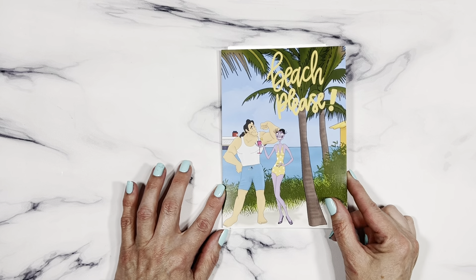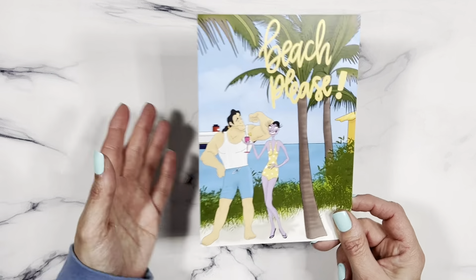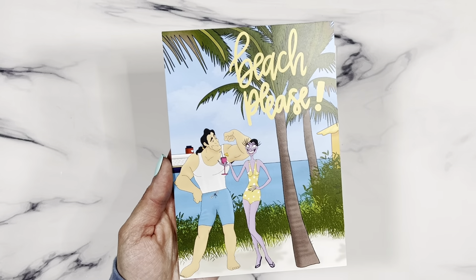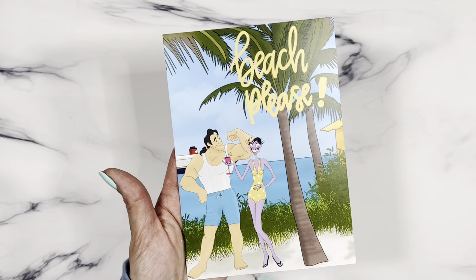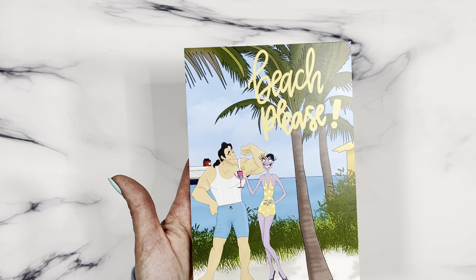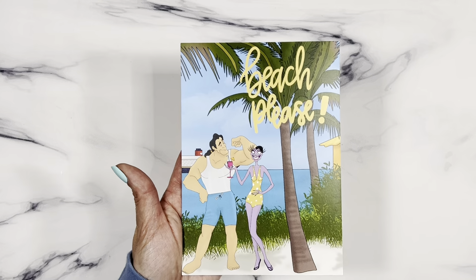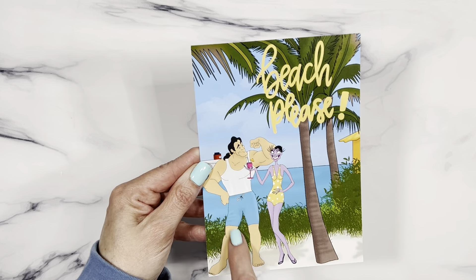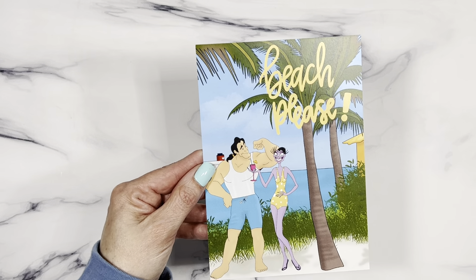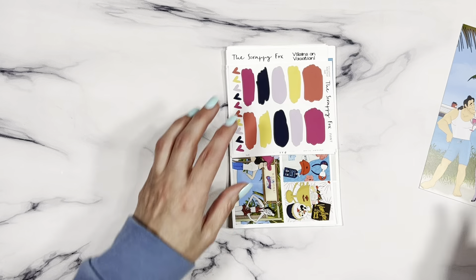My idea behind this was I wanted my villains to take a vacation, so they're on vacation at the beach. This is your dashboard — it says 'Beach Please.' They're on the island with the Disney Dream in the background, at Castaway Cay, which you can visit on a Disney cruise. It has food, shopping, beaches, and all kinds of fun stuff. Cruella and Gaston are hanging out there with a little hut and palm trees — absolutely gorgeous ocean view.